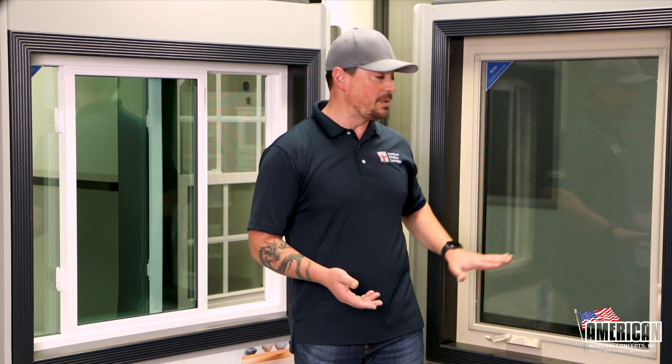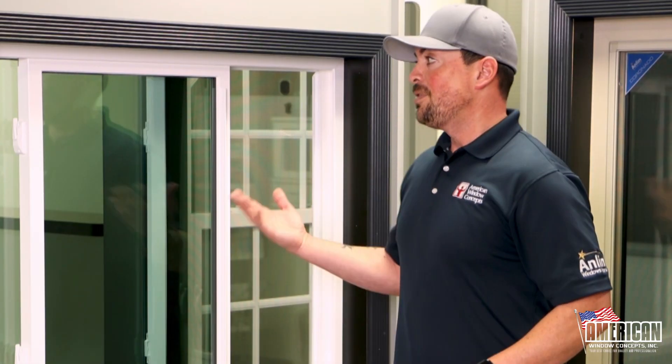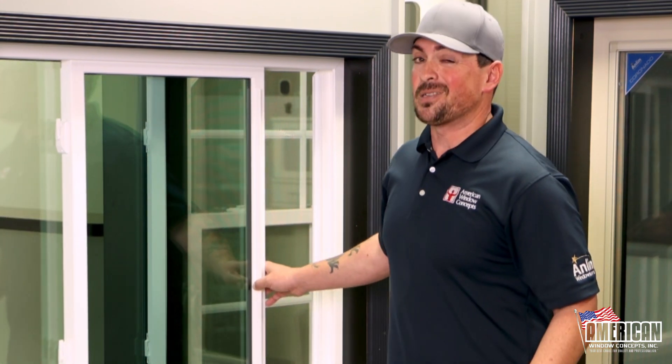Anything that goes wrong with a casement window, you can call up your warranty group and they'll take care of that for you. This sliding system is just simpler, and it's also going to be less expensive.